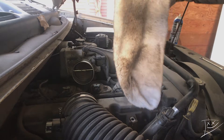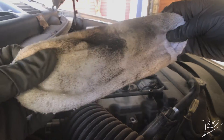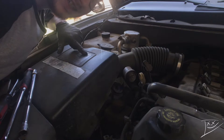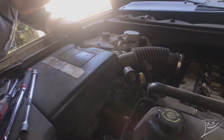Yeah, so that right there is looking a lot better — look at this thing. All right guys, now that we got that throttle body cleaned, we're gonna get this airbox removed and see what it looks like. I might need to run up to the parts store and pick up a new one, so we'll see. Let's get into it.